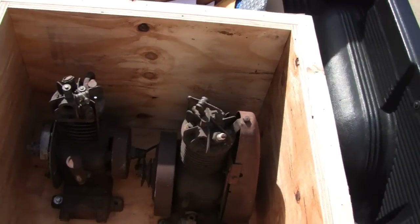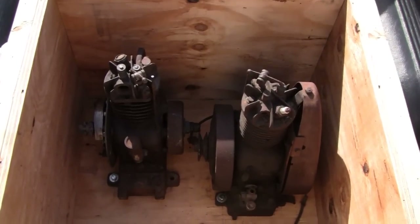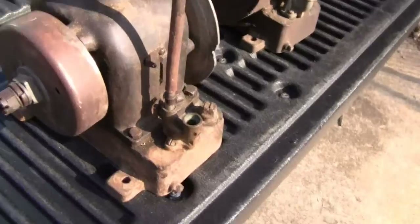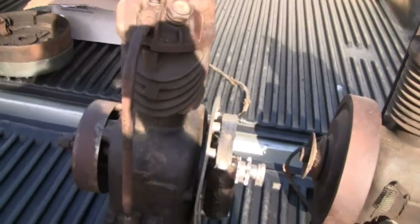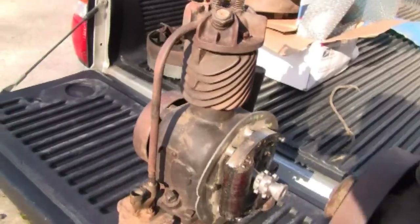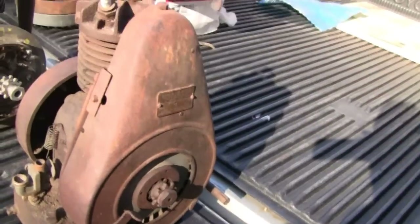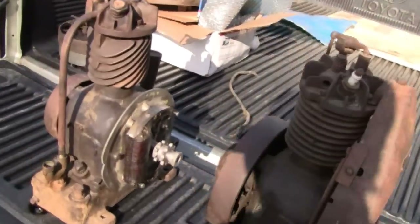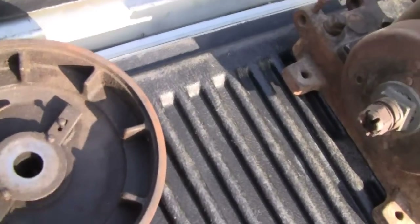Excellent job, Daniel. Let me unbolt these and take them out - it'll be easier than trying to carry this whole crate. I turned the truck around so they're in the sun so you can get a better look at them. I can see 'Road King' on this one. Both are going to have to be disassembled completely.